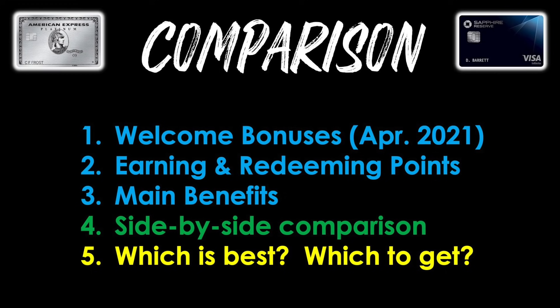We've got card number one and card number two, and we've got to figure out which one is right for you. We're going to talk about the welcome bonuses on both cards as of April 2021, how each one earns and redeems points, the main benefits, and do a side-by-side comparison. The battle between these two cards has been intense since 2016 when the Sapphire Reserve first came out. So between the Chase Sapphire Reserve and the AmEx Platinum, let's see which one should end up in your wallet.